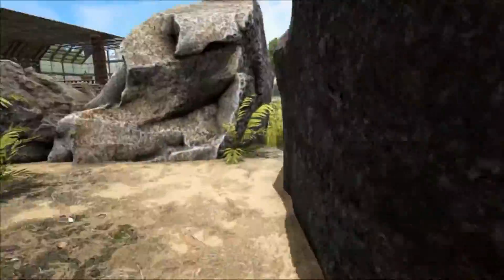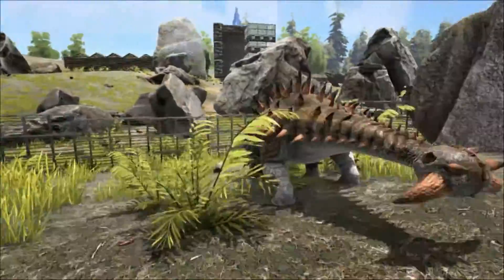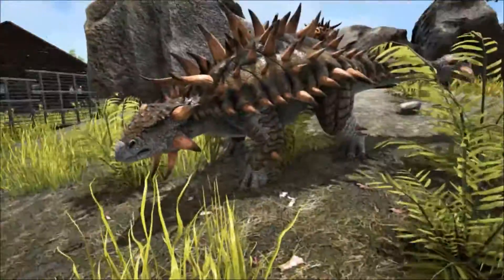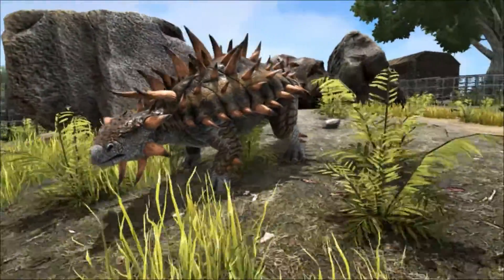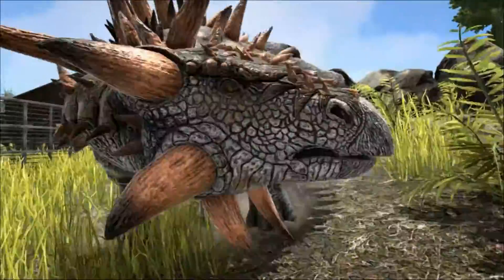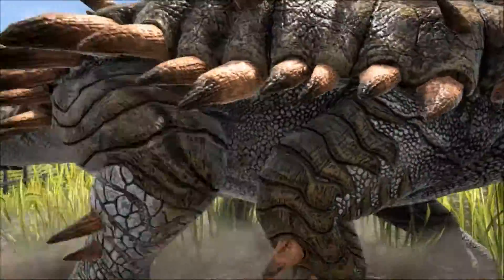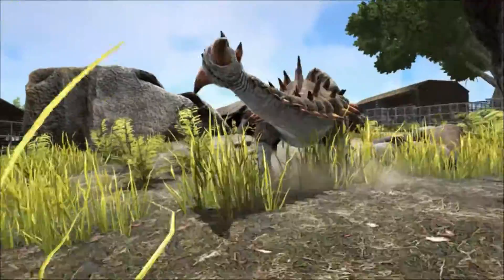The Ankylosaurus was a herbivore and would graze on low-lying plants. It had very small teeth, unusually small in relation to its skull. They were designed for cutting, and the Ankylosaurus had no grinding teeth, which meant it swallowed its food whole and probably had some sort of fermentation digestive system to break down the massive amounts of unchewed plants it ate.